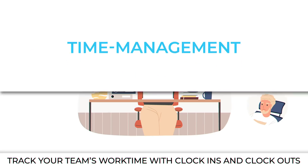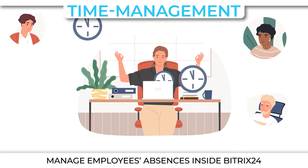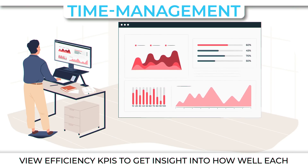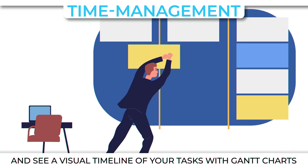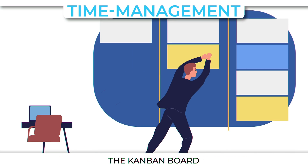Time management. Track your team's work time with clock-ins and clock-outs. Manage employees' absences inside Bitrix24, including vacations and sick leave. View efficiency KPIs to get insight into how well each team member is managing their time and workload. And see a visual timeline of your tasks with a Gantt chart, as well as a clear view over deadlines with a Kanban board.